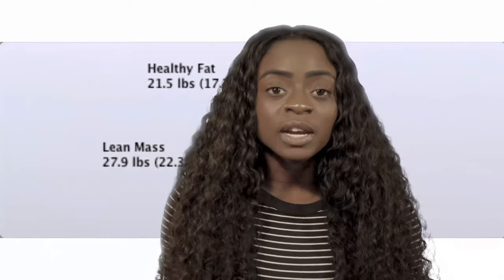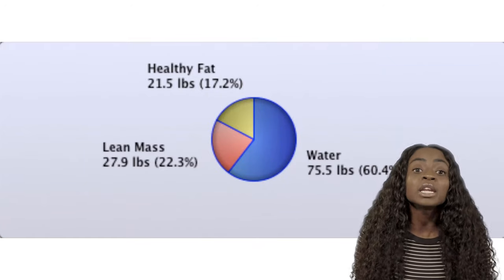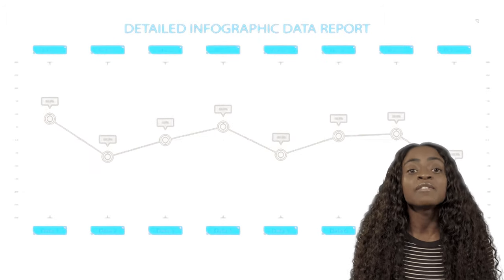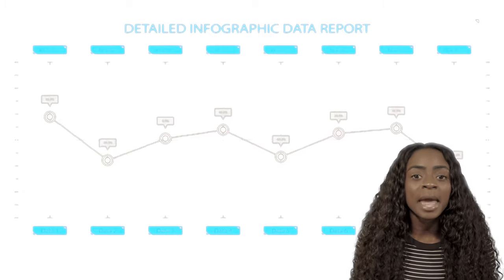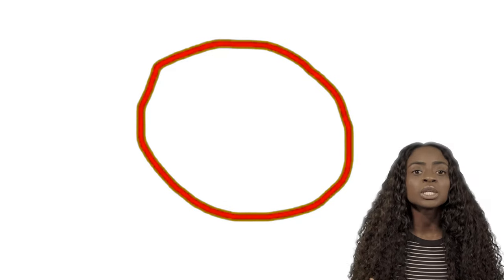So why should you use ultrasound body fat testing? By testing your body at regular intervals, you can see exactly where you're gaining muscle and losing fat. This gives you the opportunity to adapt your training and nutrition habits if you're not seeing the results you need — and if everything's going well, you can keep at it.